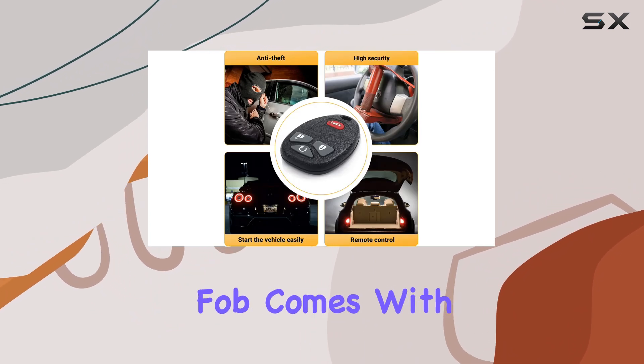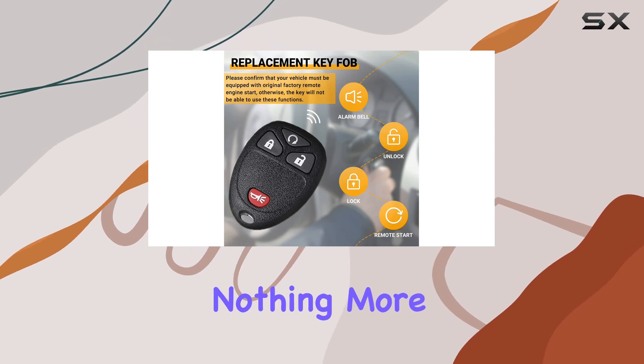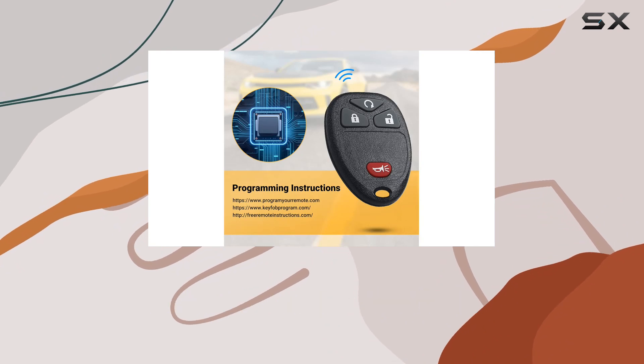The fob comes with a pre-tested battery, which is a small but significant detail. There's nothing more frustrating than receiving an auto part only to find out you need to make an additional purchase just to use it, so this inclusion is definitely appreciated.